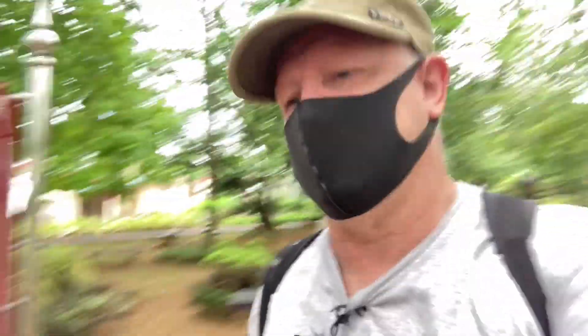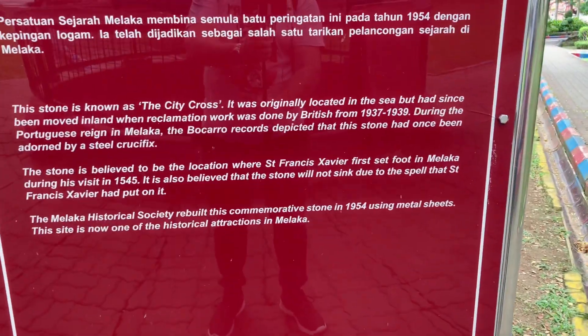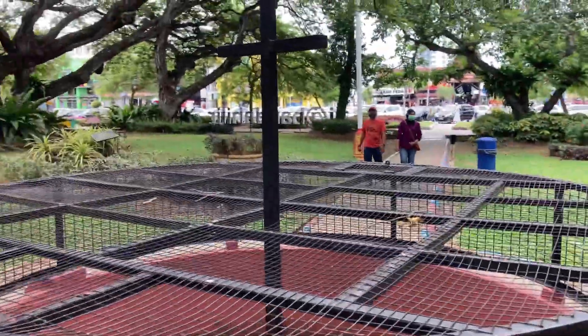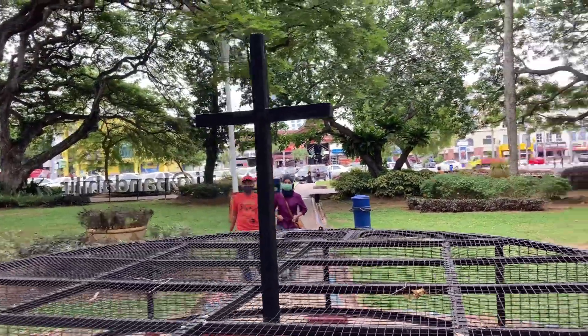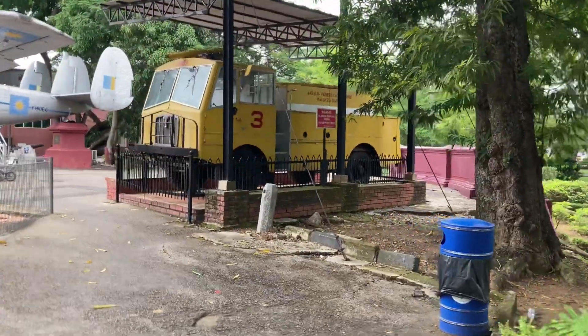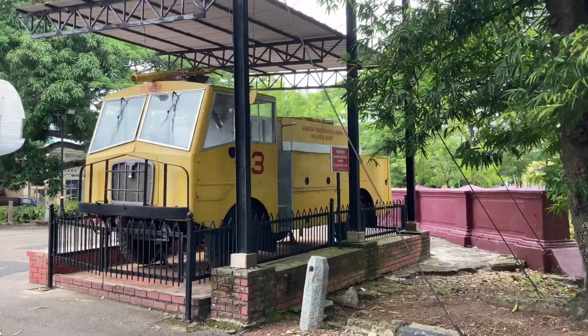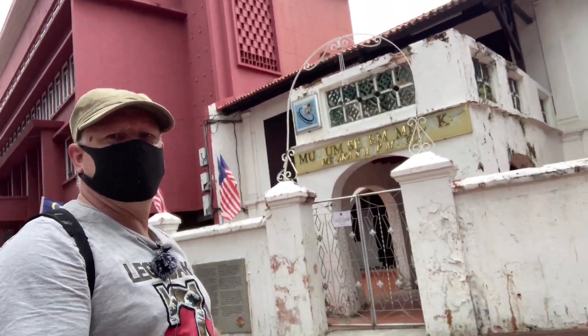What's this — what am I supposed to be looking at? This here. So read that, you can put it on pause, that will help you. And this is what they're talking about, apparently. Very cool — old firetruck. Malacca Stamp Museum. Yes, there you go — stamps.